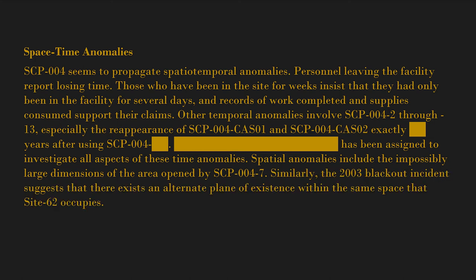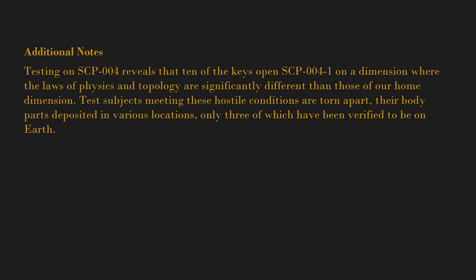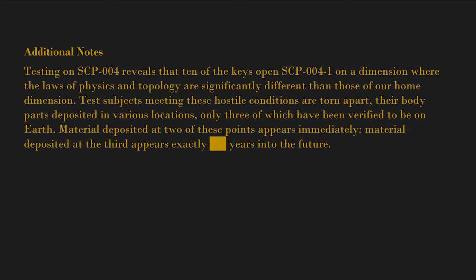Similarly, the 2003 blackout incident suggests that there exists an alternate plane of existence within the same space that Site 62 occupies. Additional Notes: Testing on SCP-004 reveals that 10 of the keys open SCP-004-1 on a dimension where the laws of physics and topology are significantly different than those of our home dimension. Test subjects meeting these hostile conditions are torn apart, their body parts deposited in various locations; only three of which have been verified to be on Earth.